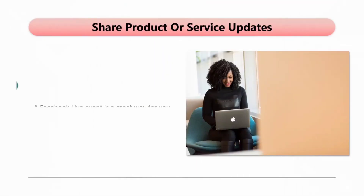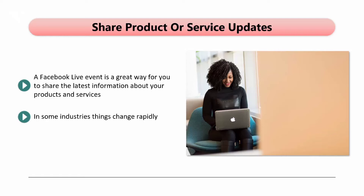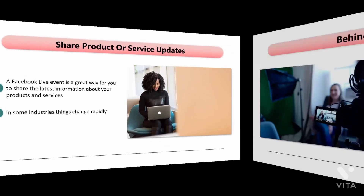A Facebook Live event is a great way for you to share the latest information about your products and services. Do you have a new product or service? Have you made enhancements to existing products or services? Are there any special discounts that you're offering right now? In some industries, things change rapidly. If this applies to your business, then you can let your followers know about the changes with a Facebook Live event. Your audience will appreciate you keeping them informed and will spread the word for you.